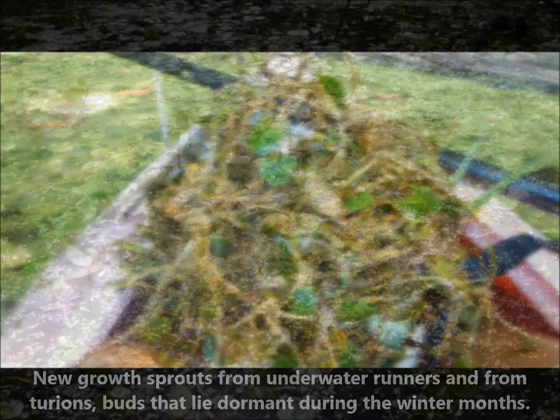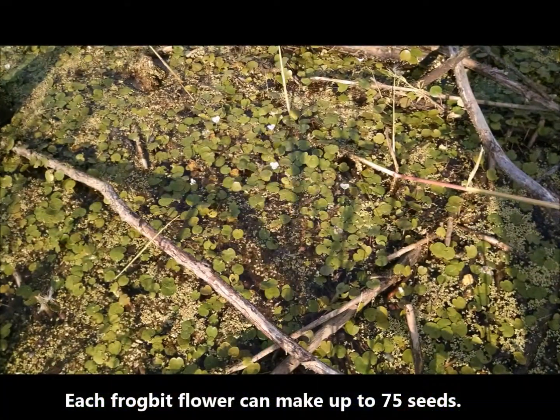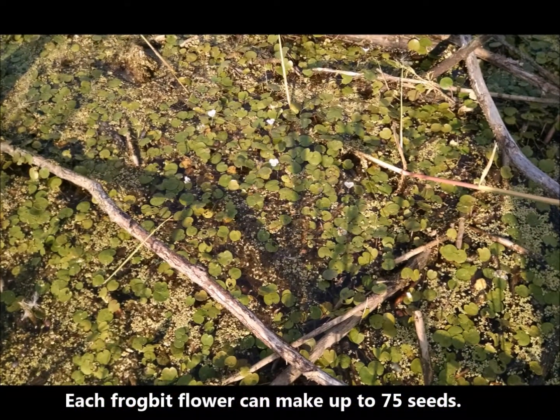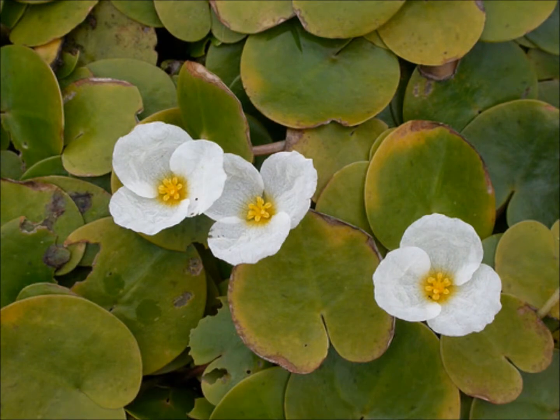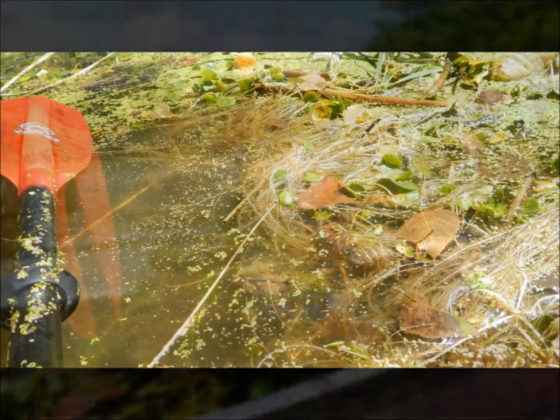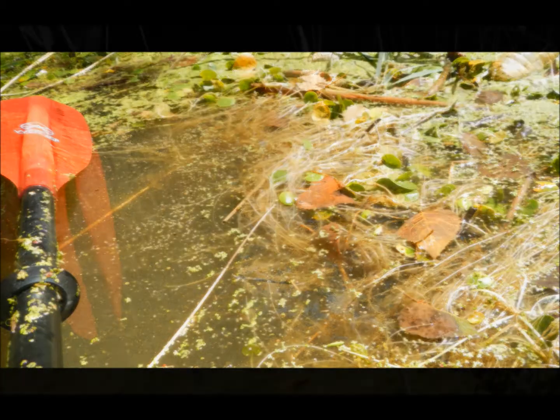Right now it's flowering, so you'll see a little white flower about the size of maybe a nickel, and it'll have three nice rounded white petals on it. Essentially this plant doesn't really root — it just kind of free floats everywhere.